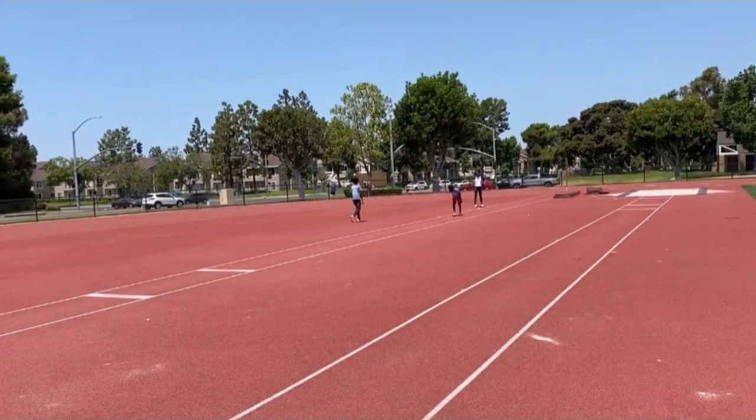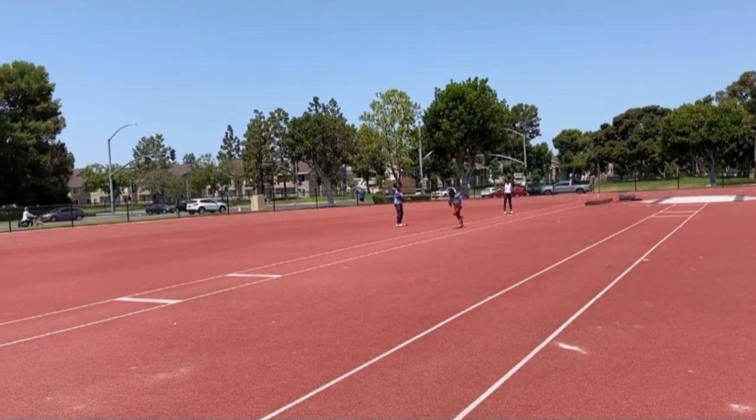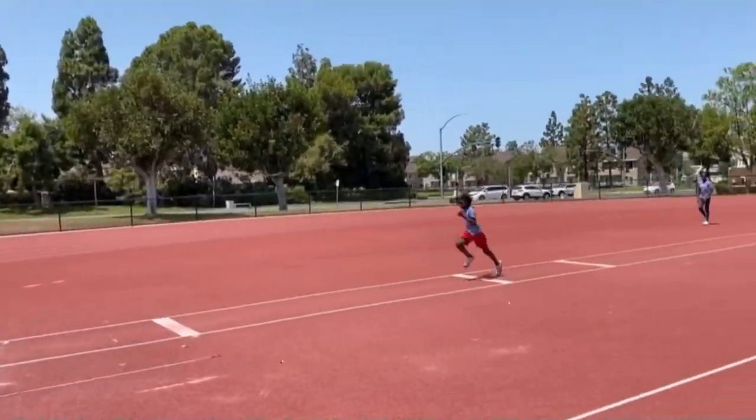This athlete has come a long way. At this time he is 10 years old, and this is what normal 10-year-olds look like — they just run, then they jump, and they land in the sand.